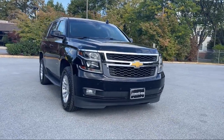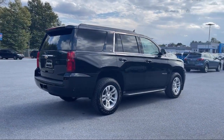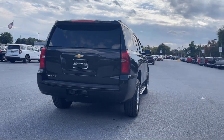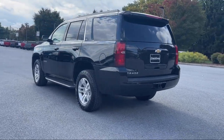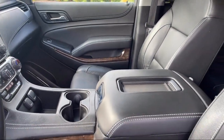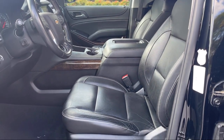It comes equipped with rear parking sensors, third row side curtain airbags, smartphone integration Apple CarPlay, trailer stability control, emergency rear locking retractors, rear view camera system, voice operated audio system, electronic messaging assistance with read function, Sirius XM satellite radio, dual front air conditioning zones, and has less than 50,000 miles on the odometer.